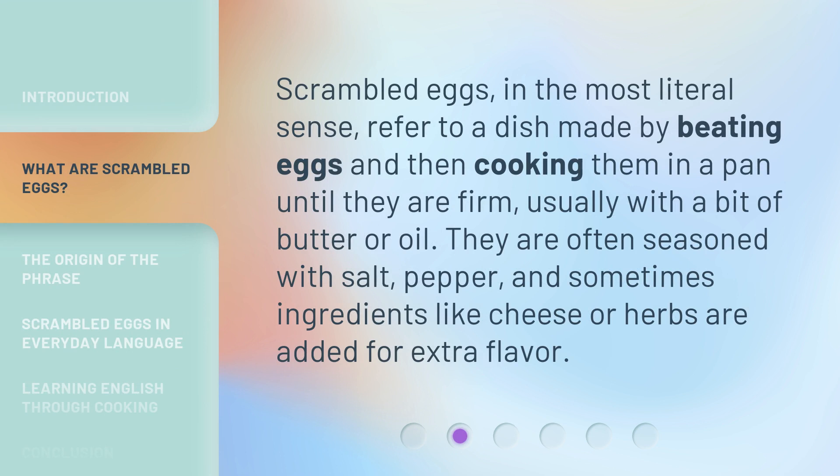Scrambled eggs, in the most literal sense, refer to a dish made by beating eggs and then cooking them in a pan until they are firm, usually with a bit of butter or oil. They are often seasoned with salt, pepper, and sometimes ingredients like cheese or herbs are added for extra flavor.